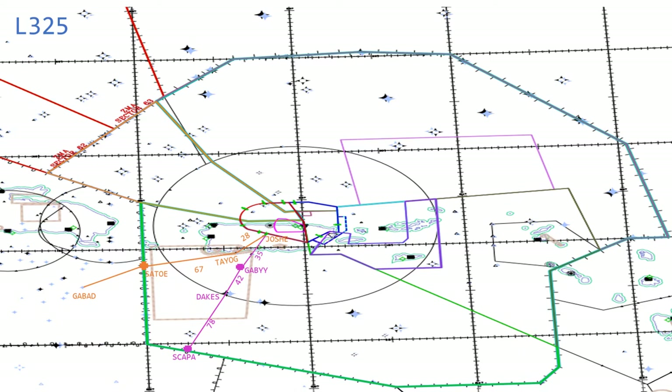42 miles between Dakes and Gabby, and 35 miles from Gabby to Joshi — an airway that facilitates traffic to the San Juan terminal area arriving from the ABC islands: Curacao, Bonaire, Aruba, and Colombian-based traffic. Aircraft will also use Scapa as a way to avoid Venezuelan airspace. No fix exists outside of Curacao's airspace — it simply ends at Joshi. Lima 325: Scapa, 78 miles to Dakes, 42 to Gabby, 35 to Joshi, and it terminates.